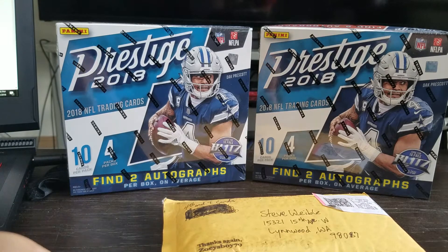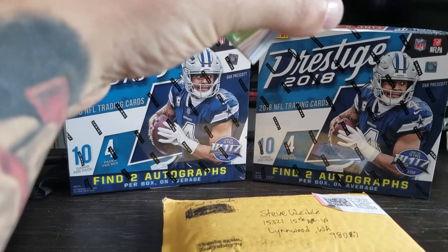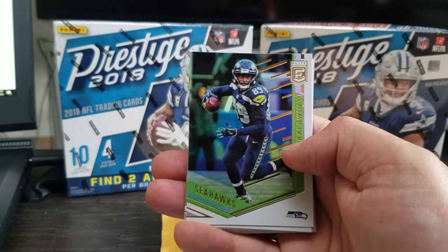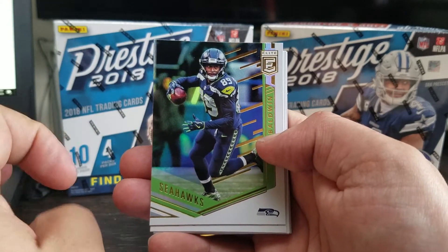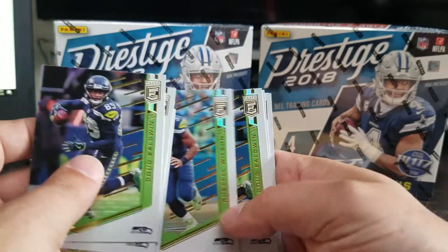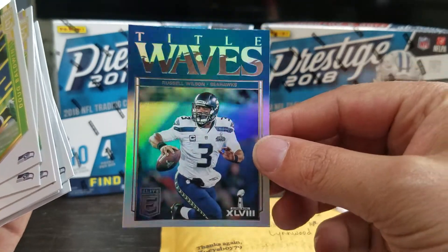So this is from the break with Brothers in Cards. I managed to get the trade for the Seahawks in the last minute before they started it, so that was pretty exciting for me. Because I don't have anything in this product yet, I have a box waiting for me at Eloy's — hopefully I'll be able to pick that up when I get back from Oregon. We got Doug Baldwin, Russell Wilson — multiple copies of each — and then a Tidal Wave insert of Russell Wilson.